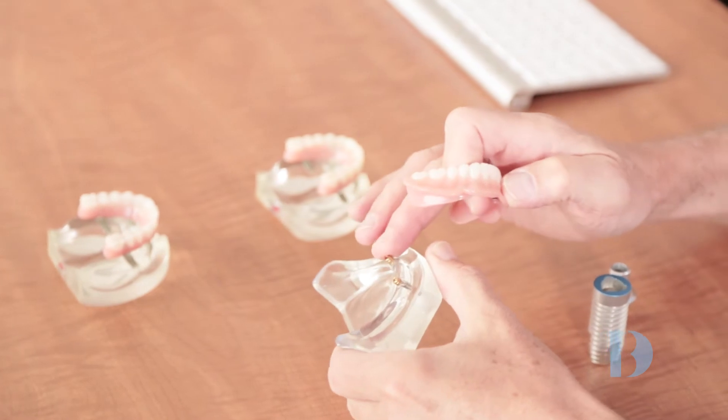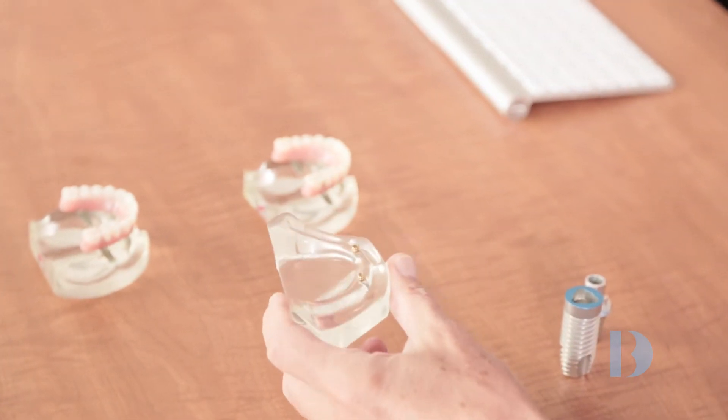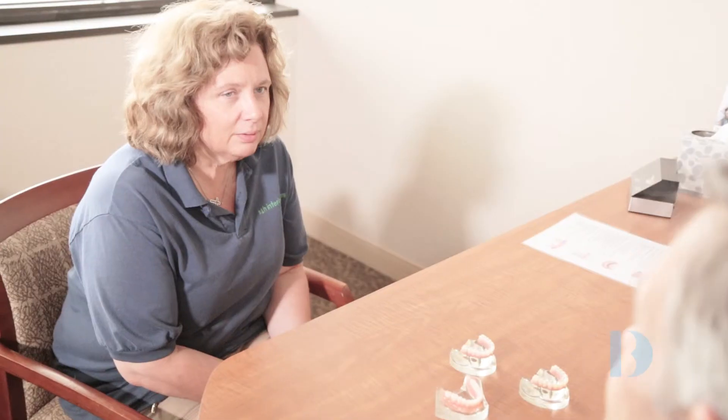The all-in-four treatment concept is the single most cost-effective, definitive, fixed, not removable treatment option for restoring your arch of missing or broken down teeth and finally getting the beautiful smile that you have always wanted.